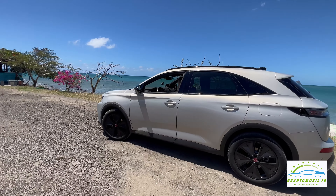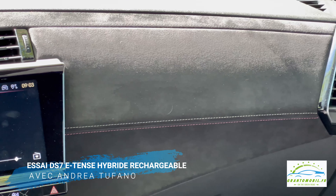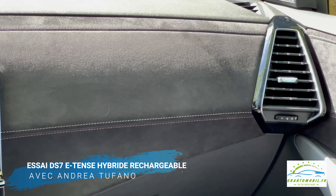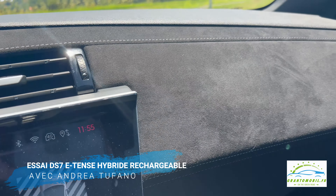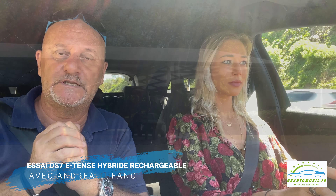Les grands changements incluent un écran de 12 pouces avec un graphisme entièrement revu. Et on a particulièrement, quand on passe en marche arrière, la caméra de recul qui est en 4K — c'est vraiment une caméra exceptionnelle. Ça donne une impression de netteté sur les images qui est assez géniale.